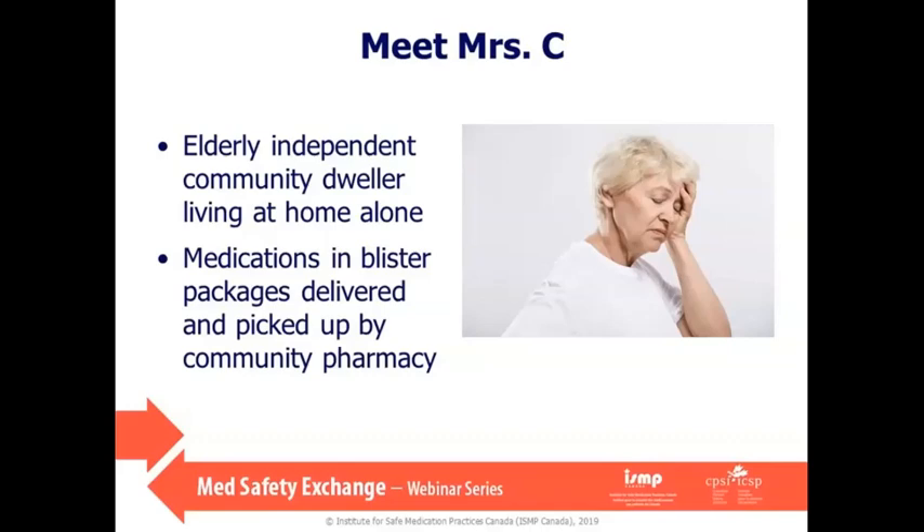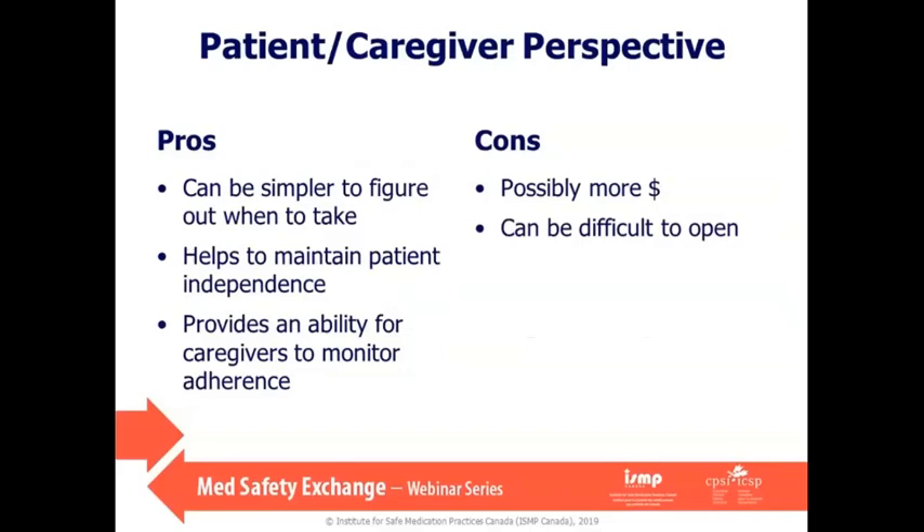Remember Mrs. C — she will come back at the end of the presentation. In these next couple of slides, I want to share what I've learned from patients and their caregivers, as well as other healthcare providers about compliance aids. Patients tell me they really just want a simple way to take their medications because it allows them to be less dependent on family or other caregivers — independence is very important to them. It also provides an ability for family or caregivers to check in to make sure everything is going as planned. But because of more frequent dispensing, for some patients this could mean an additional cost depending on the pharmacy, and as you'll see in upcoming slides, some find compliance packaging difficult to use.